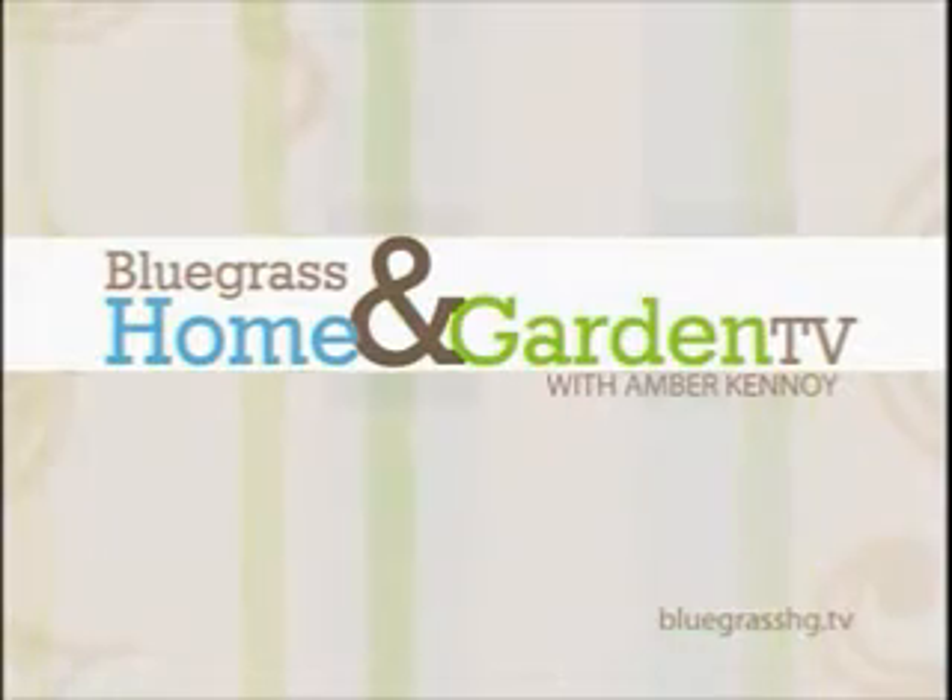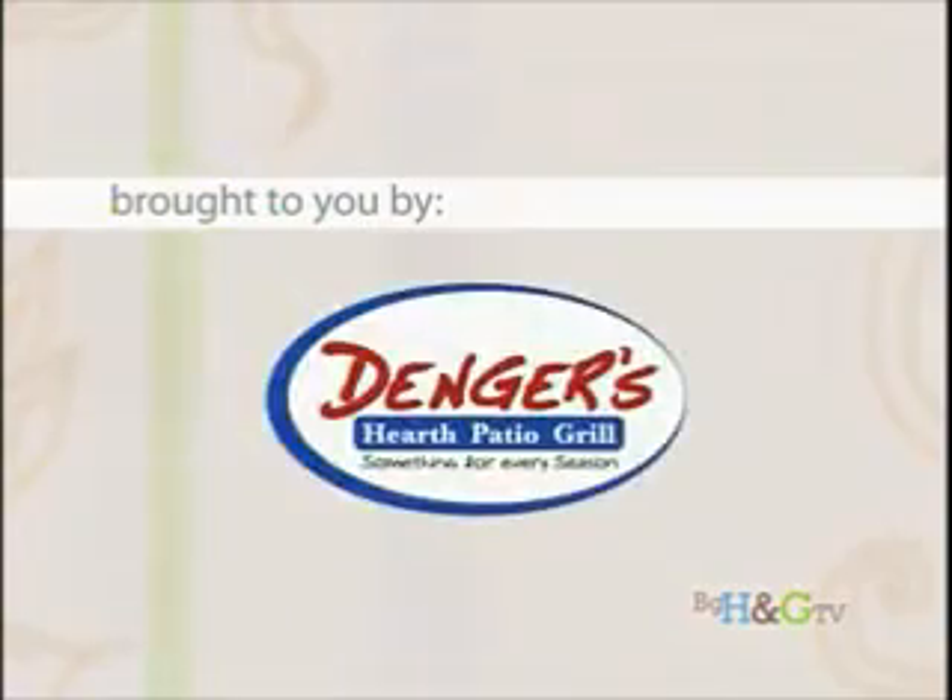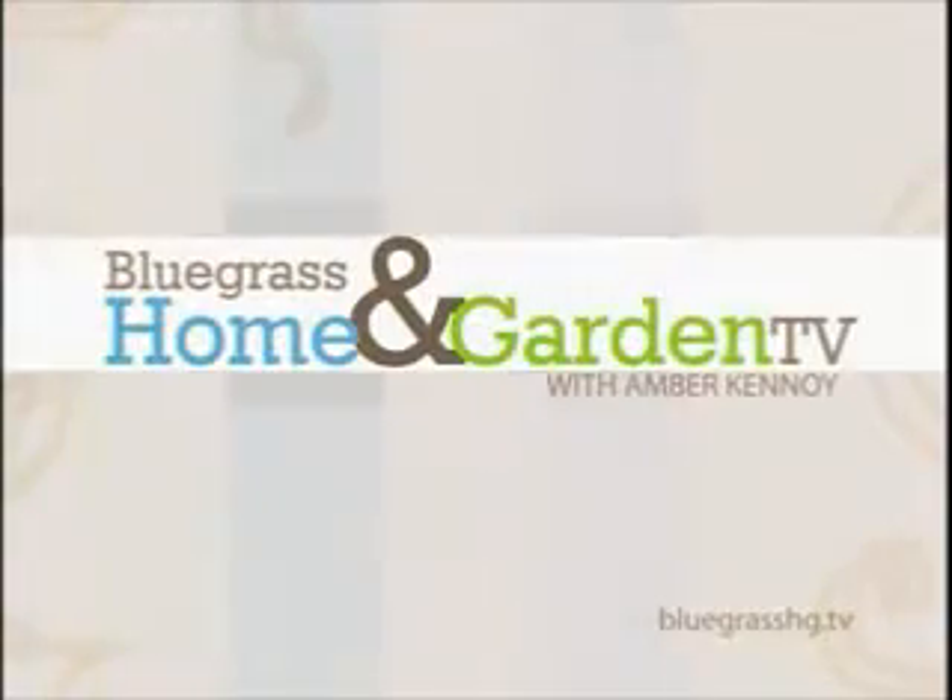Welcome to Bluegrass Home and Garden TV, brought to you by Jimmy Nash Homes, Comfort Heating and Air Conditioning, Springhouse Gardens, Back Construction, and Dinger's Hearth Patio and Grill. Join us now for Bluegrass Home and Garden TV with Amber Kanhoye.